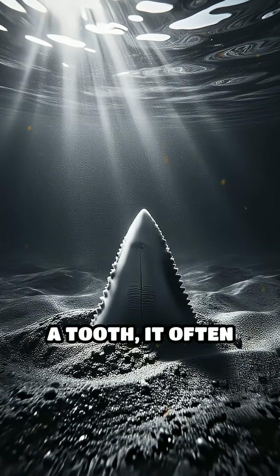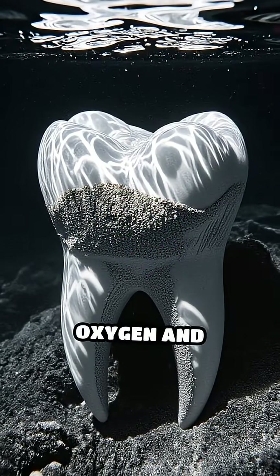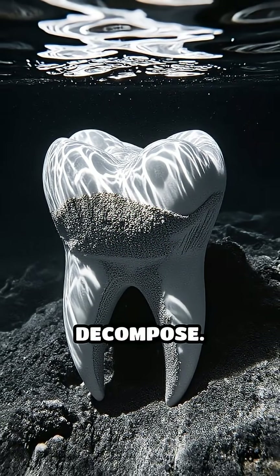When a shark loses a tooth, it often sinks quickly and becomes buried in sediment. This burial shields the tooth from oxygen and bacteria, which would normally cause it to decompose.